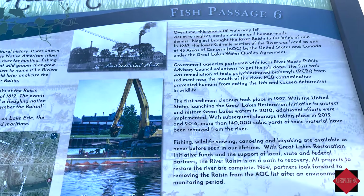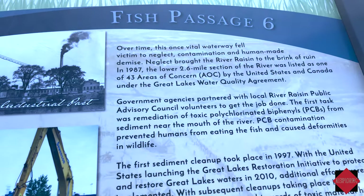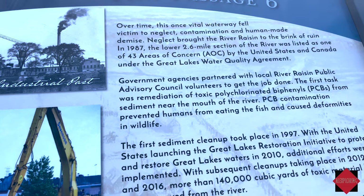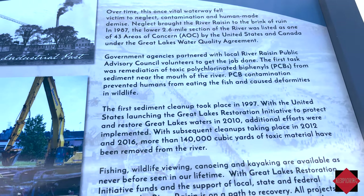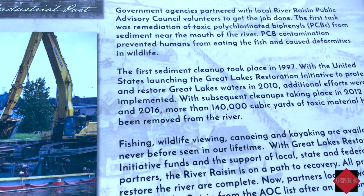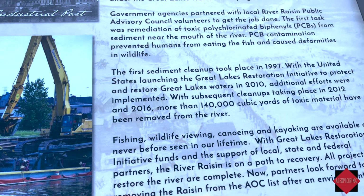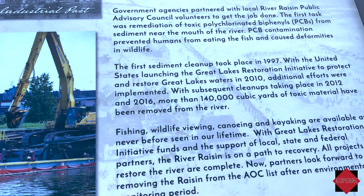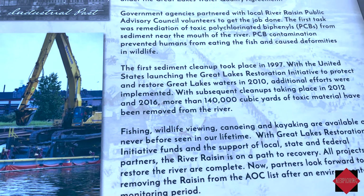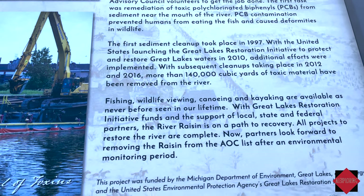In 1987, the river was listed as a concern area by the United States and Canada under the Great Lakes Water Quality Agreement. Ten years later in 1997, the first sediment cleanup took place, which continued in 2010, 2012, and 2016 to remove toxic material from the river.